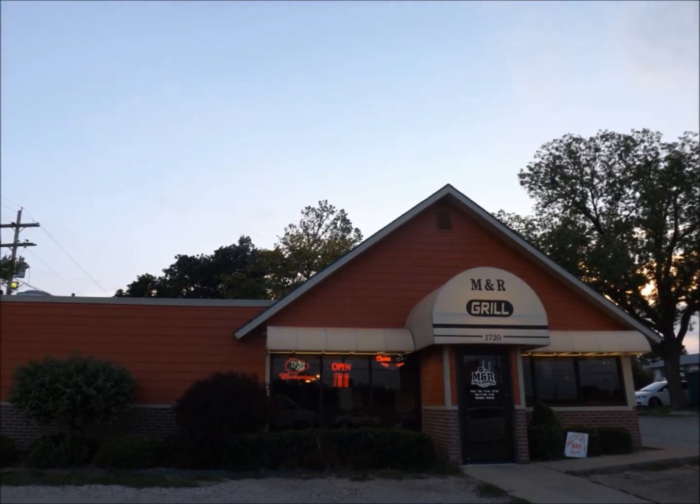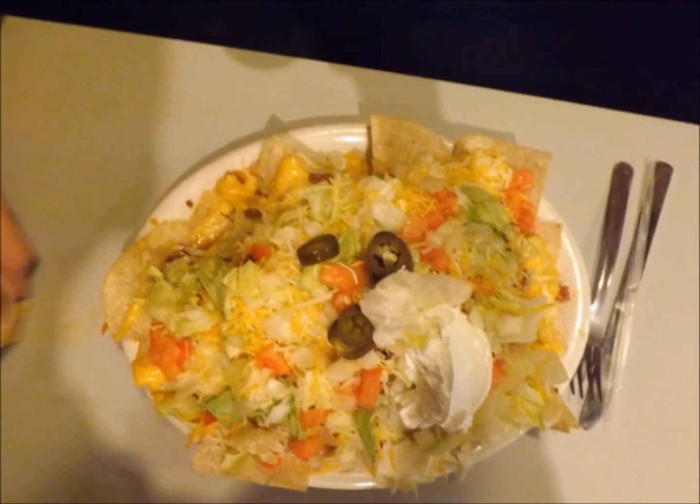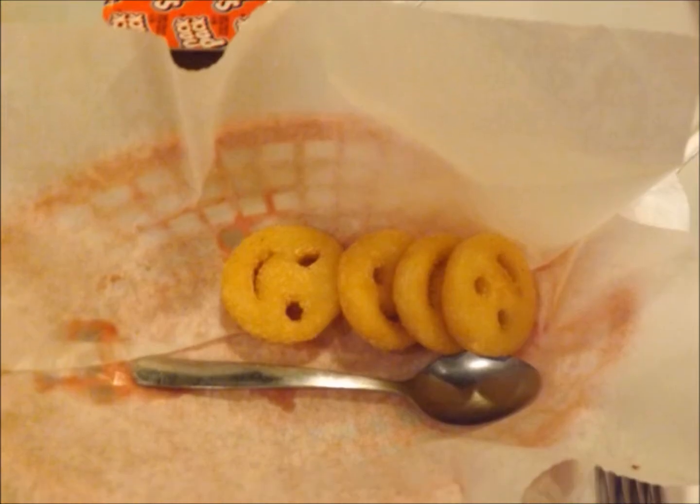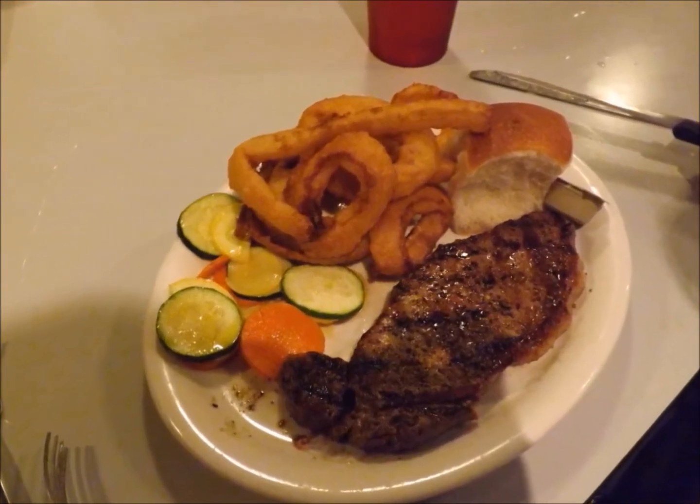A little online research brought us to a great place to eat dinner. M&R Grill is the first barbecue restaurant I've been to that provides you with the salad first. But the happy chicken and steak were all tasty. The grill had decorations like trucks and a wall made of bottle tops.